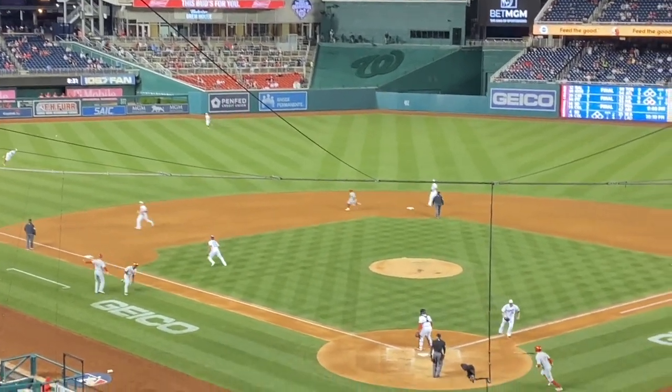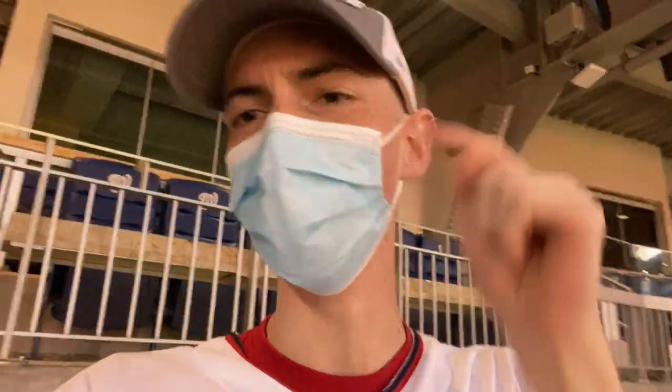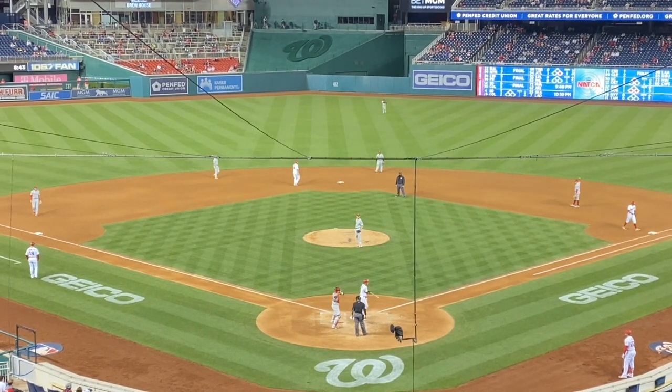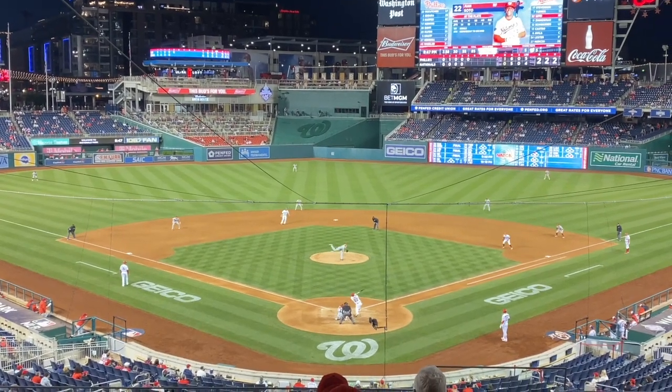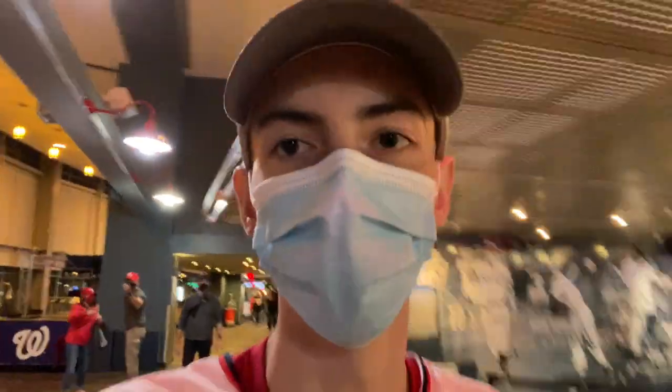What a throw by Kyle Schwarber to end the top of the fifth inning, keeping it a 1-0 game — unbelievable. Andrew Stevenson just legged out a bloop base hit, we got two runners on and we're getting a rally going. End of the fifth inning though — Juan Soto and Trey Turner striking out back to back with two runners on. Pretty frustrating. Still 1-0 Phillies.